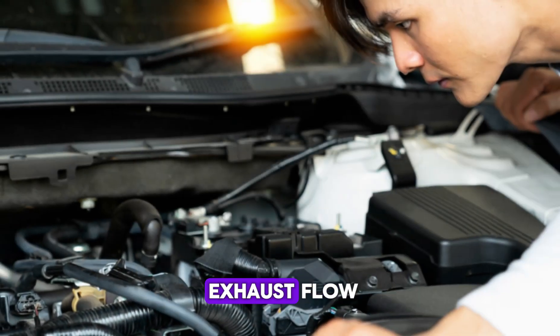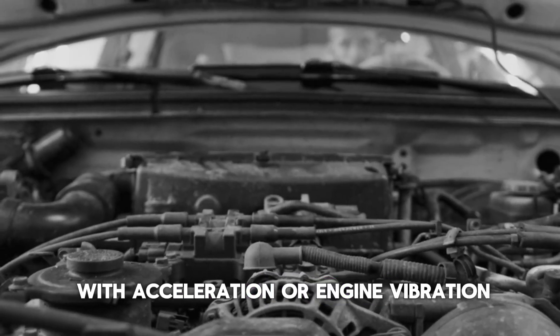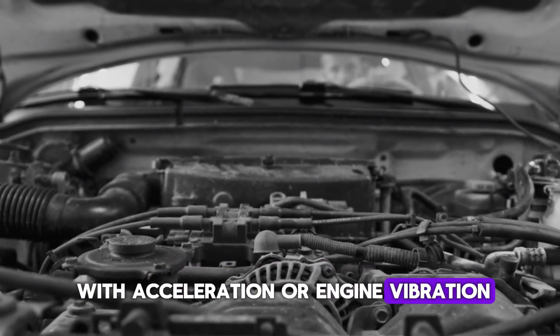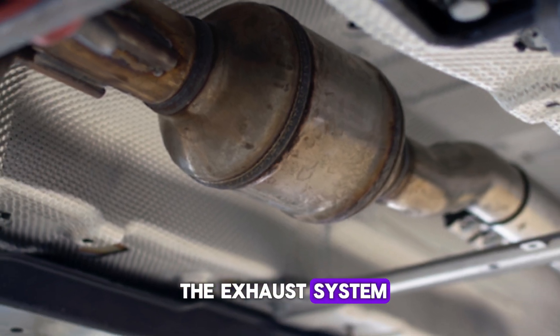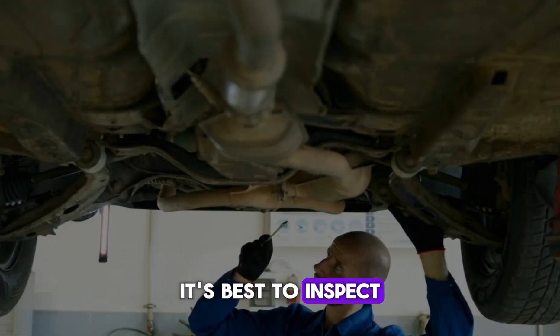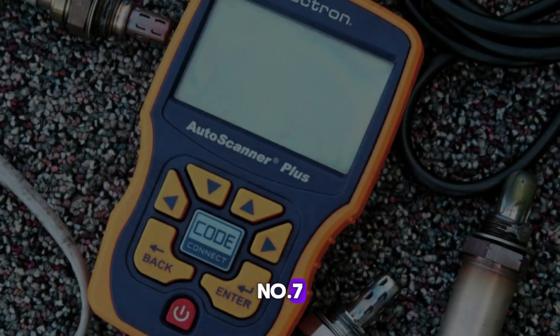This is often an early sign of converter failure and can eventually lead to total collapse of the internal substrate. If this collapse blocks exhaust flow, it can severely affect engine performance. The noise may worsen with acceleration or engine vibration. Ignoring it can lead to further deterioration of the exhaust system. It's best to inspect the exhaust and catalytic converter if such sounds are noticed.